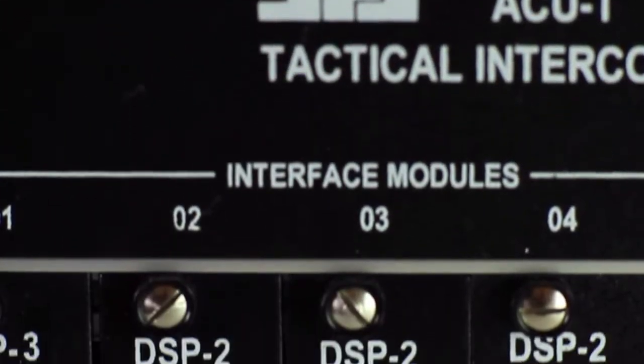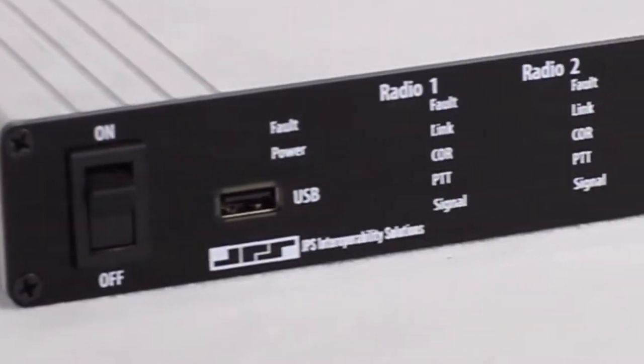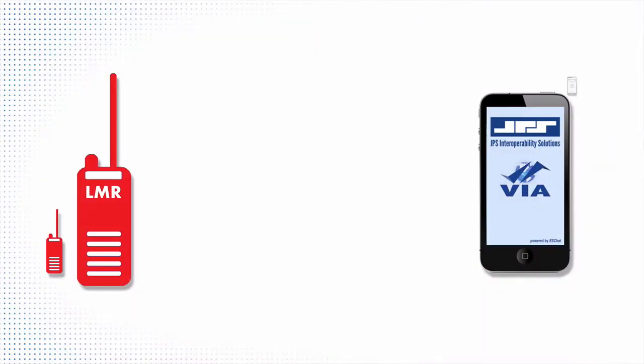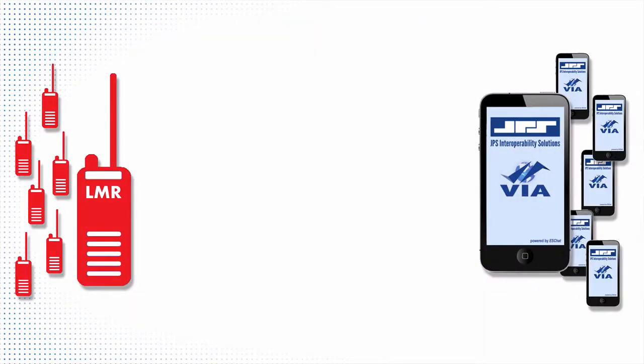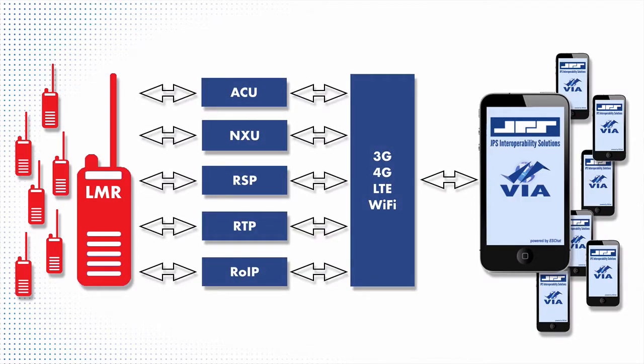We have also incorporated a real-time transfer protocol, or RTP, interface into our new ACU Z1 and RSP Z2 gateways, providing the RTP LMR interface through JPS's VIA and existing ESChat users.